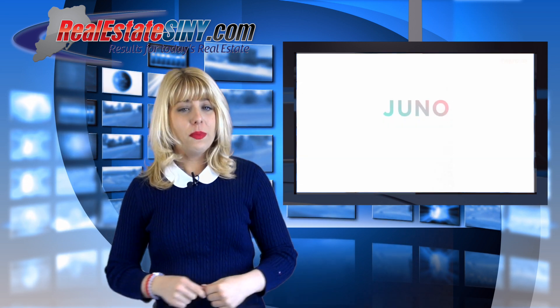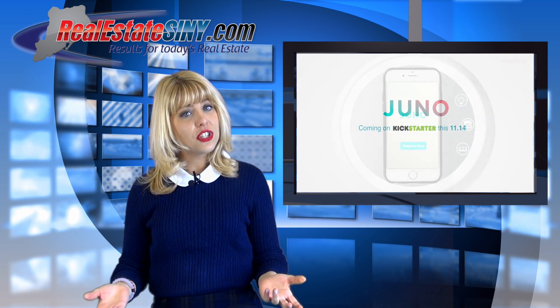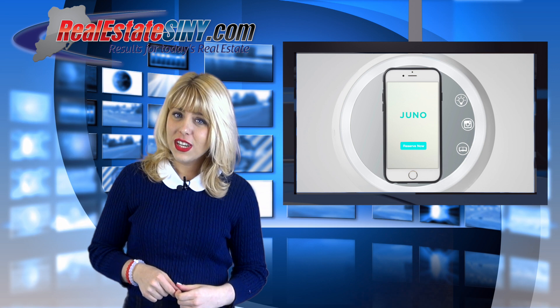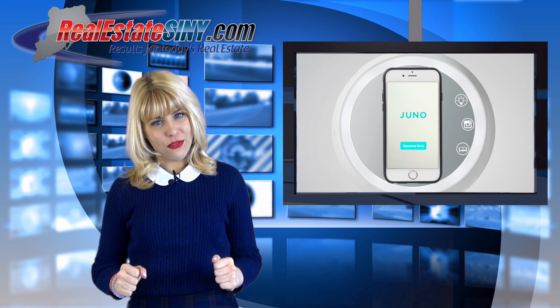The Juno Mira will be $79 retail price, but if you reserve your name on the mailing list today, you will be able to purchase the mirror for $39 once their Kickstarter goes live on December 5th.